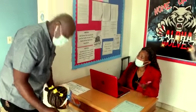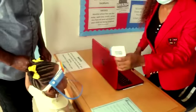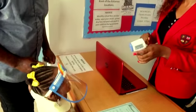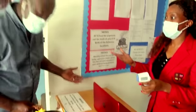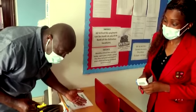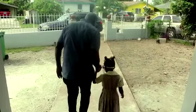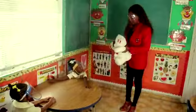Parents, if your child is sick or could possibly be running a temperature, they will not be allowed to engage in classes that day. You must take the child to see a physician to ensure that any illness or symptom is not that of COVID-19.